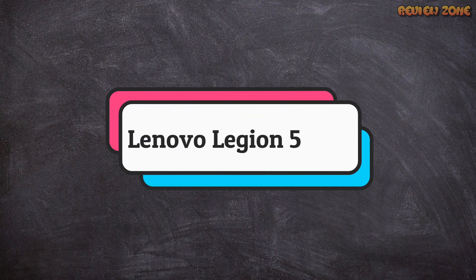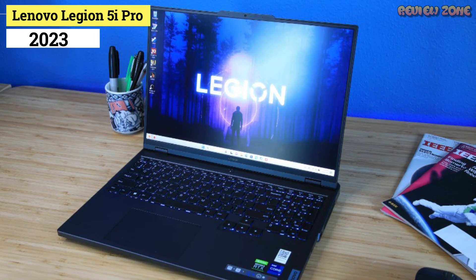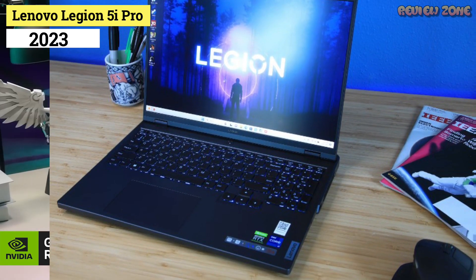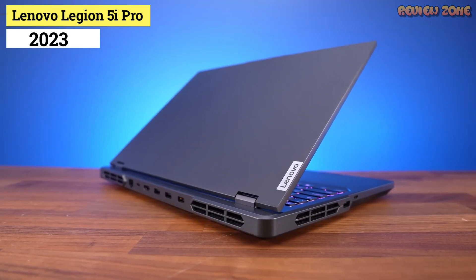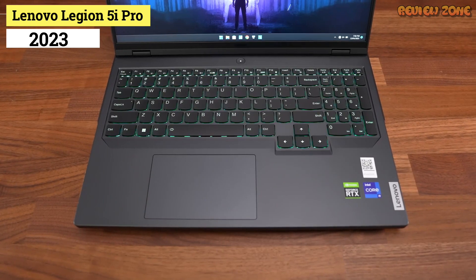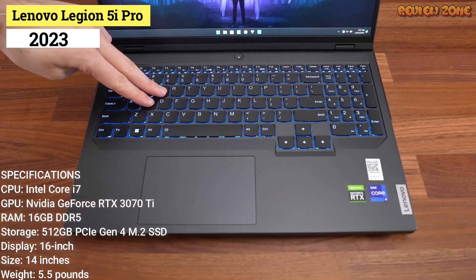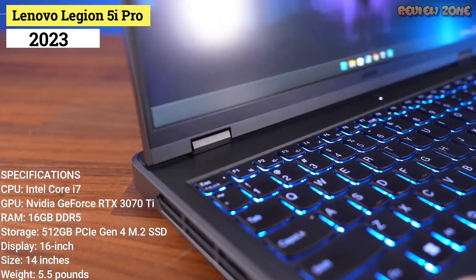Number 4: Lenovo Legion 5i Pro. As far as fantastic gaming laptops go, the Lenovo Legion 5i Pro is up there as one of the best. For its price, you're getting a power-packed system in a sleek chassis with decent battery life, excellent thermal performance, and plenty of ports for all your gaming needs.